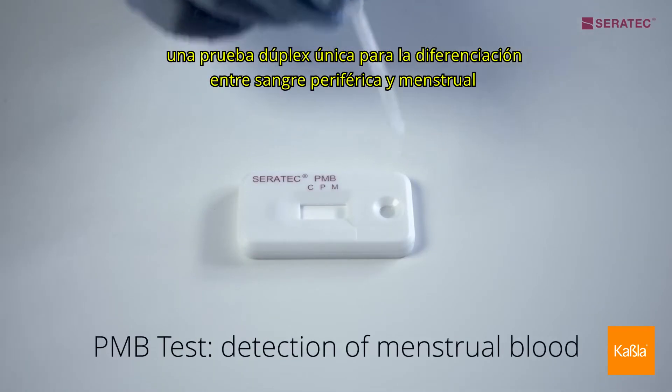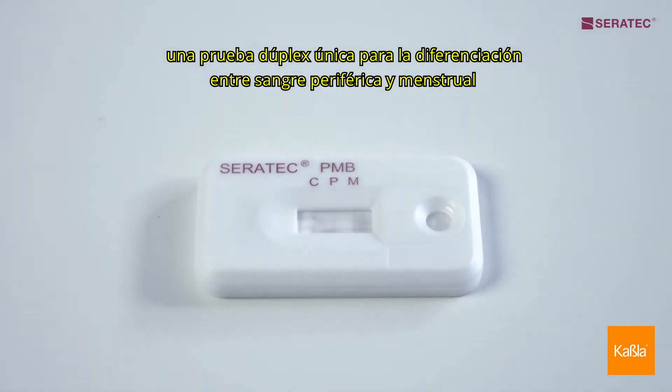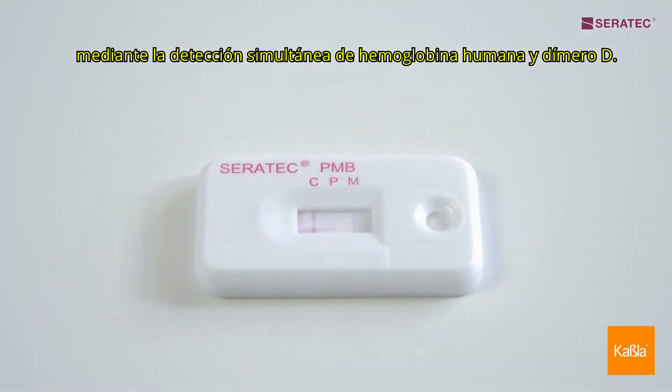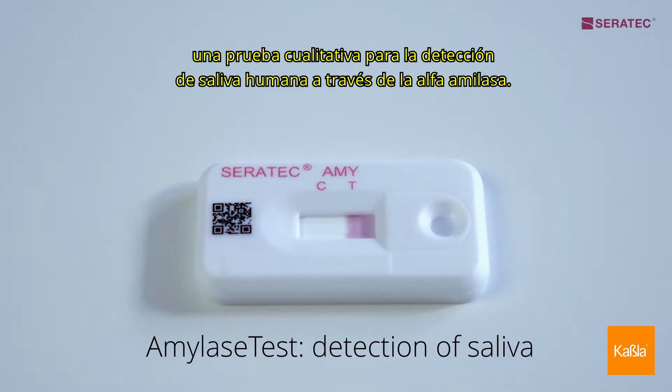The PMB test is a unique duplex test for the differentiation between peripheral and menstrual blood via the simultaneous detection of human hemoglobin and D-dimer. The Amylase test is a qualitative test for the detection of human saliva via alpha amylase.